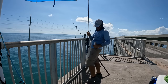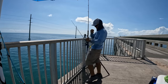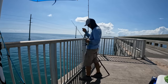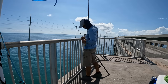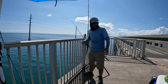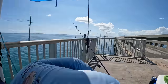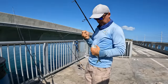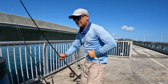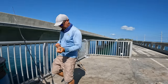Catching a lot of these guys. Got a nice blue runner — I'm gonna send this guy on a big rod, let him swim over the bridge, see what we're gonna get.